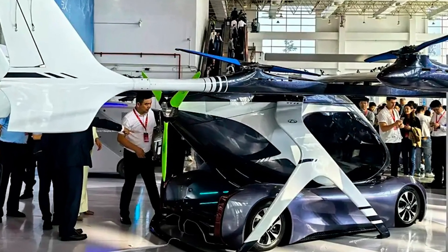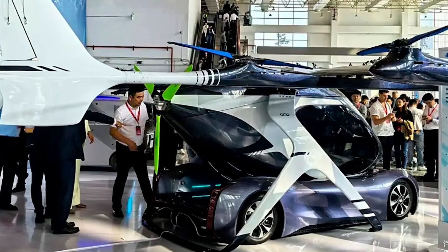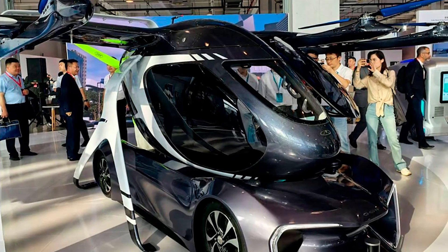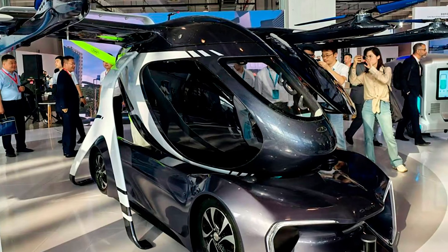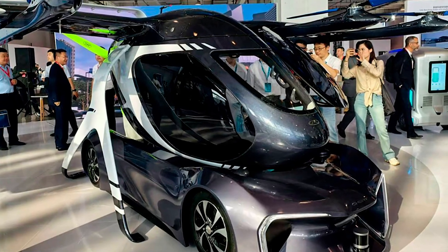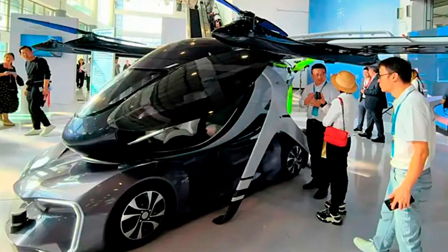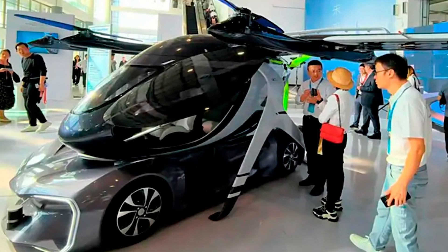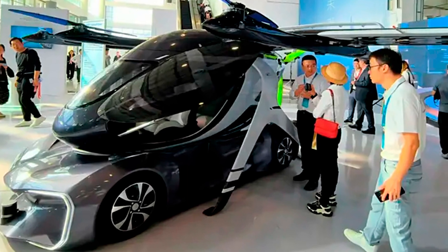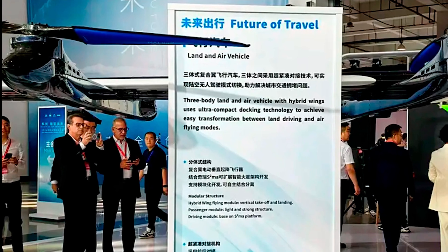Well, here's your chance, buddy. Here's the deal — this flying car's design is straight-up futuristic. It's got three separate modules: a two-seater passenger capsule, a car chassis, and then here's the kicker — wings with propellers and tail fins. It's like Chery decided to play mad scientist and combined a drone, a car, and a spaceship. And guess what? There's no steering wheel. No pedals.